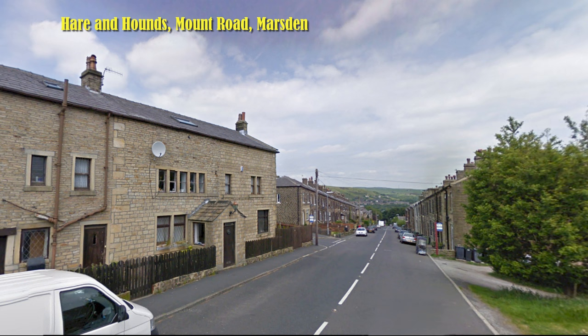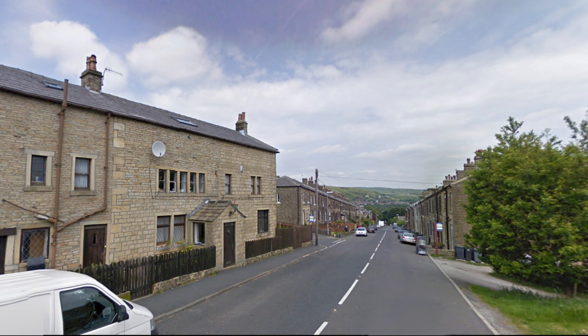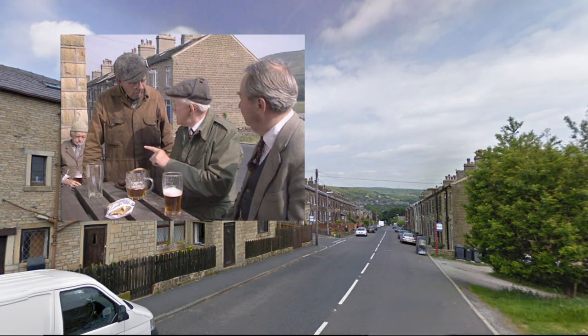The Hare and Hounds was built in 1816, and was known locally as The Shifters. When the reservoirs were being built in the 1890s, a large number of navvies used the pub. The Hare and Hounds closed in 2002, and the building has been converted into residential accommodation. It was used in the Series 13 episode 'Quick Quick Slow' for a brief exterior shot that barely gives any indication it's a real pub.